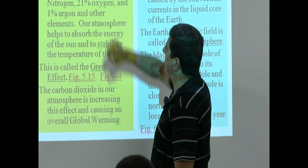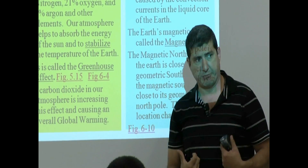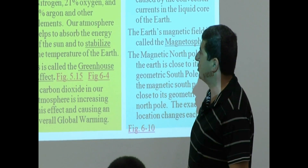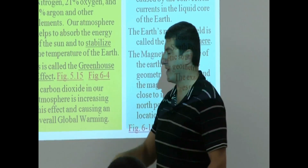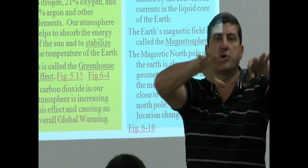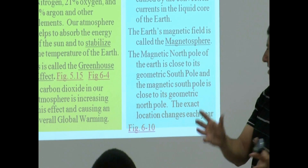We've got oxygen, but it's primarily nitrogen. The other thing that our atmosphere does besides helping us to breathe is it helps to absorb the energy of the sun and to stabilize the temperature of the earth. This is called the greenhouse effect. So it warms us up, and it spreads the heat of the sun so that it's not too cold and it's not too hot.